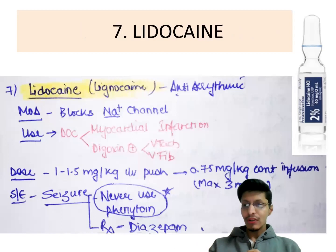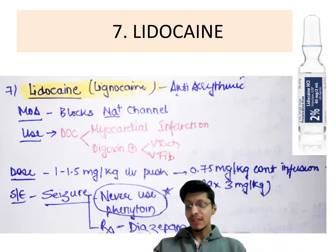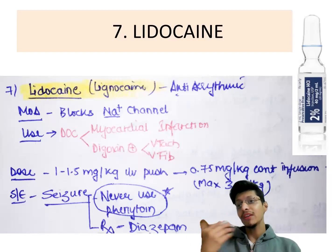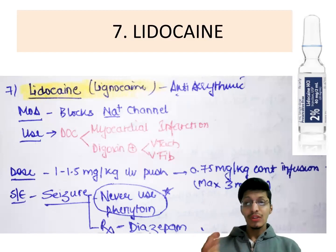Next is lidocaine, also known as lignocaine — an antiarrhythmic drug. It is used in myocardial infarction and digoxin-induced ventricular tachycardia or ventricular fibrillation. Its mechanism is blocking sodium channels. The dose is 1 to 1.5 mg per kg IV push, followed by infusion. Maximum dose is up to 3 mg per kg. In emergency, if lidocaine causes a seizure, never give phenytoin — since it is the same class as lignocaine. Always give diazepam instead.